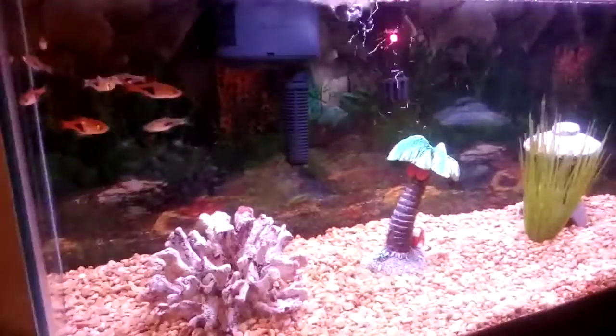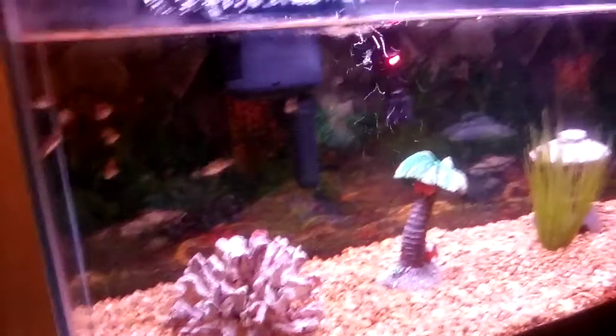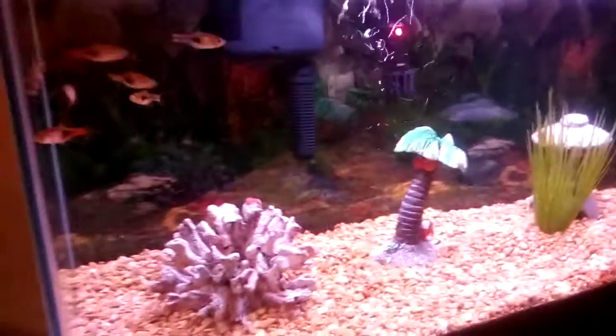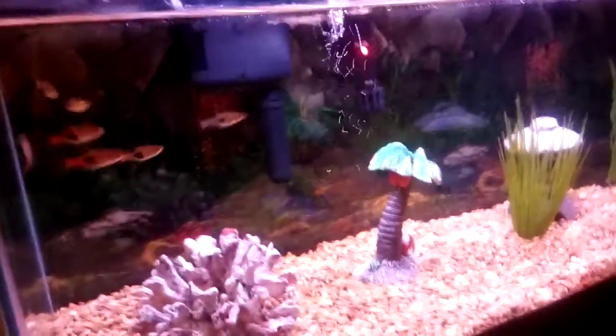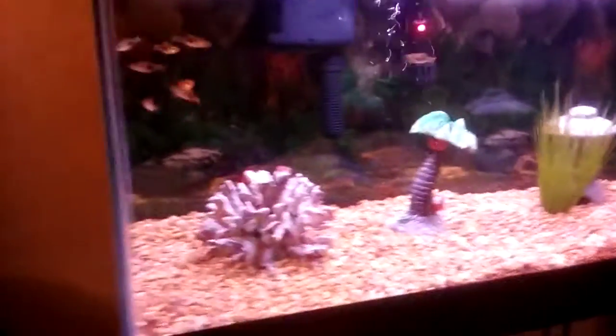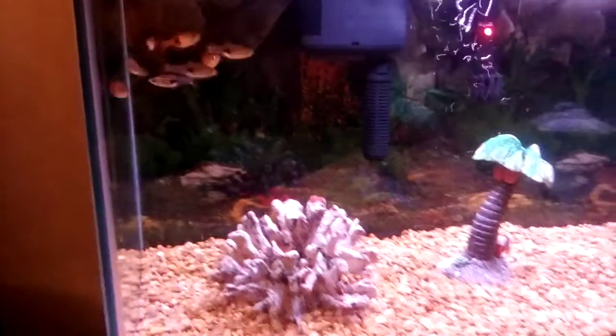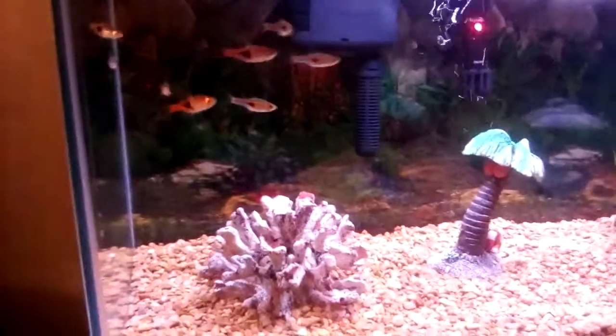Not to be confused with the Dwarf Gourami. The Honey Gourami is peaceful, so since it's peaceful you can keep it with Corydoras and Neon Tetras. I wouldn't recommend keeping it with something pretty active and hyper — like my Rasboras are pretty hyper. Probably wouldn't keep a Honey Gourami in this tank. They're not going to pick on your other fish, unlike certain Gouramis.